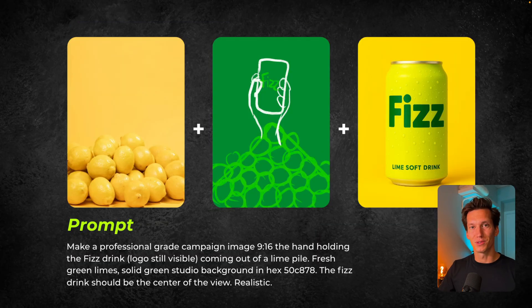Let's move to number two. Here I wanted something special — like a pile of lime. I have lemons on the left for reference, and in the middle I drew it myself: a pile of lime with a hand sticking out holding the Fizz drink, and on the right I have the Fizz drink. The prompt: make a professional-grade campaign image, 9 by 16 ratio, with the hand holding the Fizz drink, logo still visible, coming out of a lime pile. Fresh green limes, solid green studio background in hex — specifying the brand hex code — and the Fizz drink should be in the center of view.